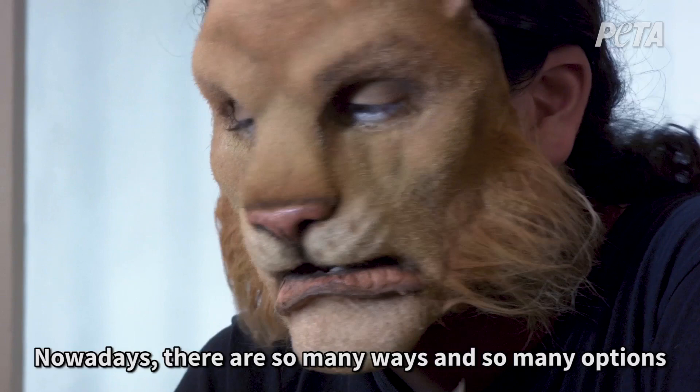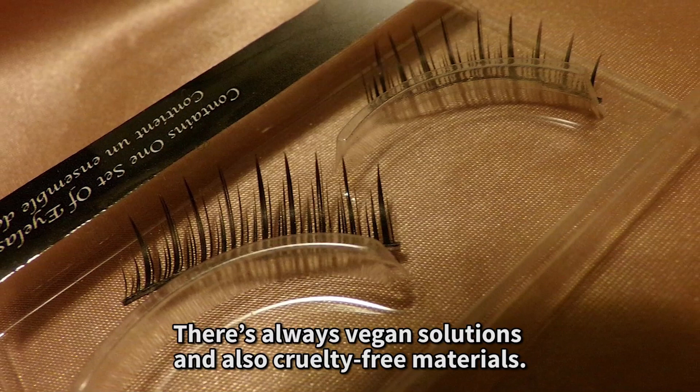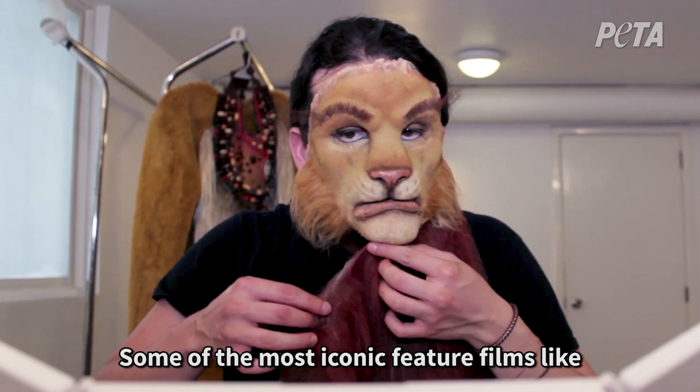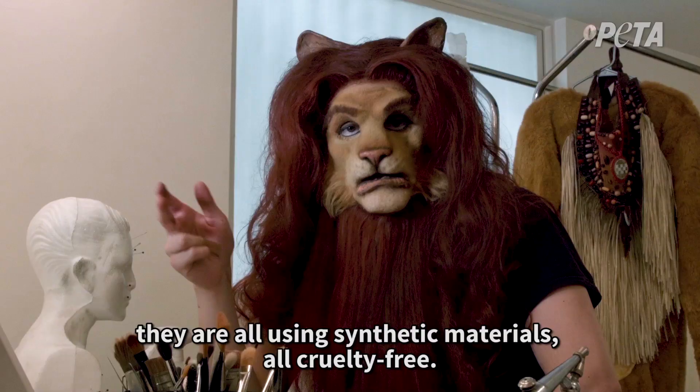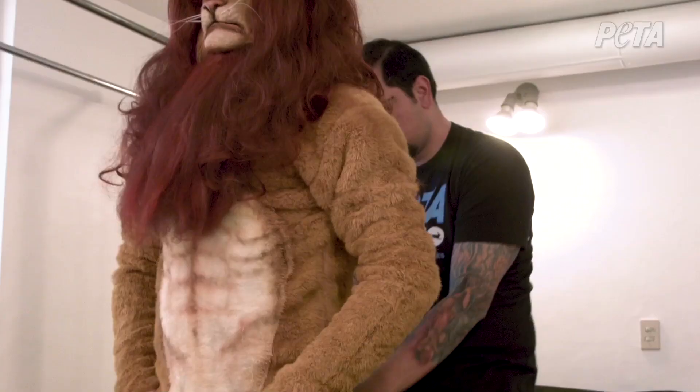It's really unnecessary to use animal materials in the making of your costume. Nowadays there are so many ways and options to replace the look of actual fur. You can find these by reading labels whenever you're buying wigs or eyelashes — there are always vegan and cruelty-free solutions. Some of your most iconic feature films, like 101 Dalmatians, Blade Runner, and Guardians of the Galaxy, are all using synthetic, cruelty-free materials.